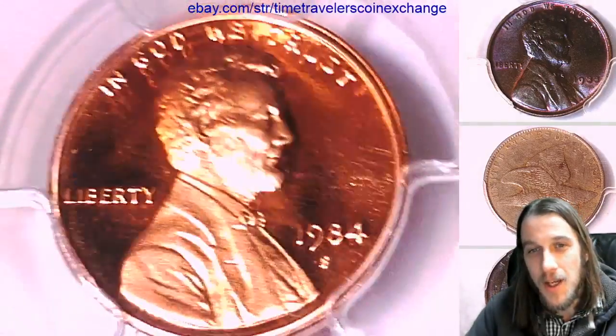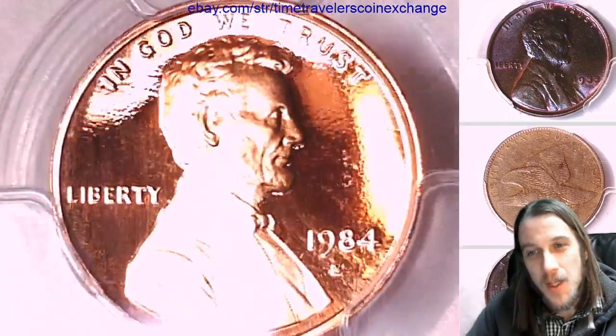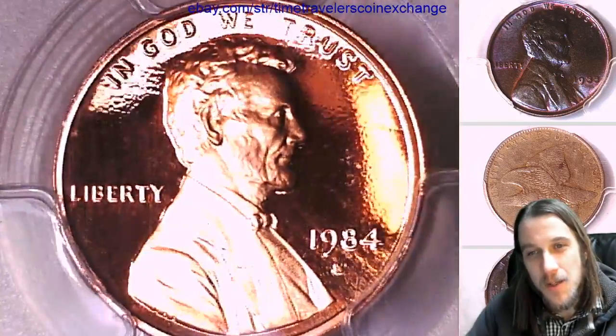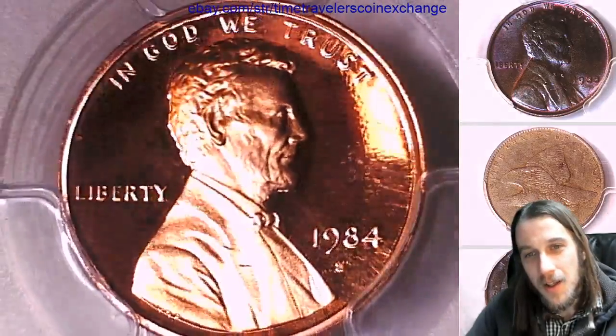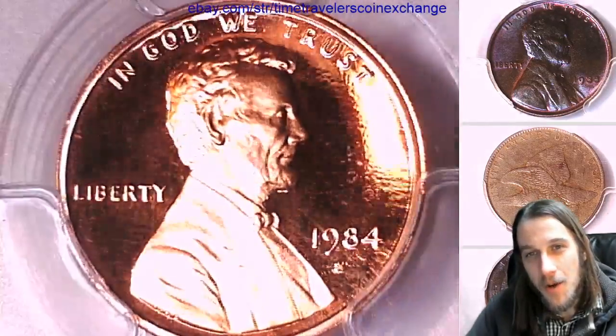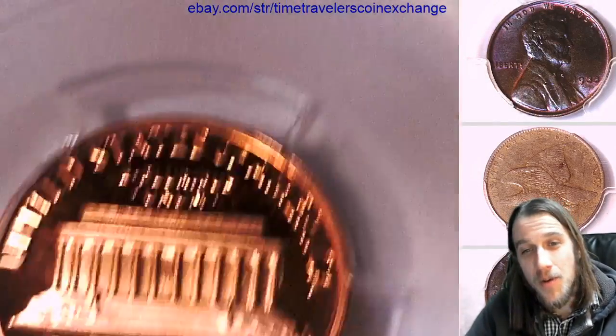Let's take a look at the front of Lincoln. See if I can make the luster dance a little bit for you guys without blinding you. The cameo — deep, deep cameo. You can take a look at the reverse of the memorial.